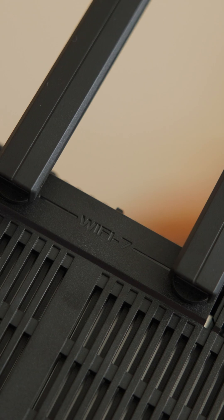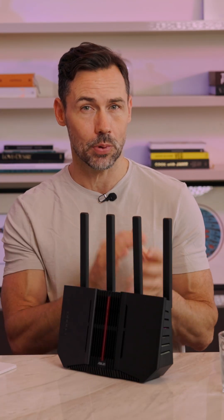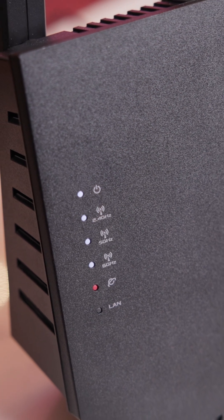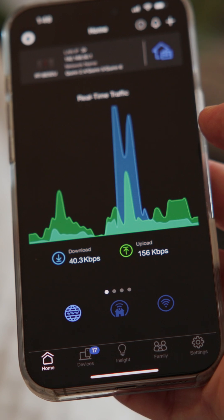Wi-Fi 7 uses wider channels and more frequency bands, so it's sort of like more highways plus more lanes per highway. This is great for a house that's just full of gadgets. This technology can combine the bandwidth of all three different networks to speeds up to 9.7 gigabits per second for Wi-Fi 7 devices, and that is amazingly fast.